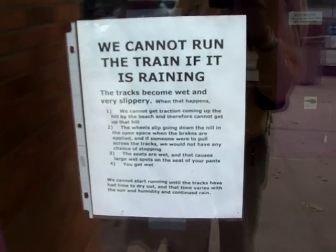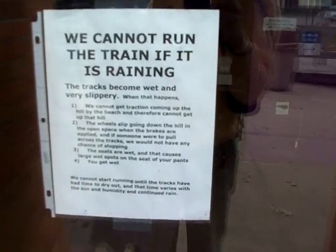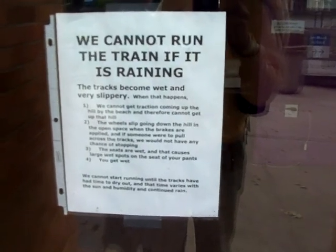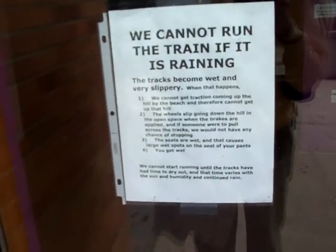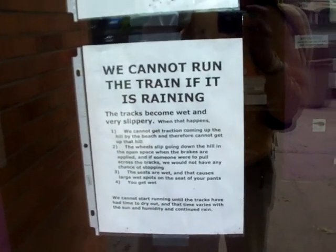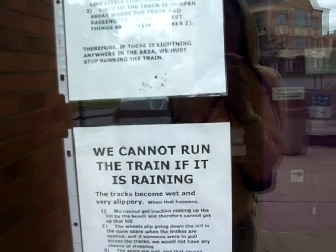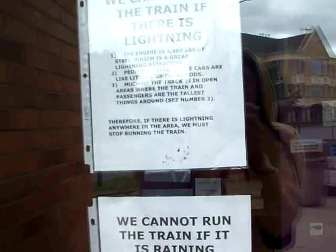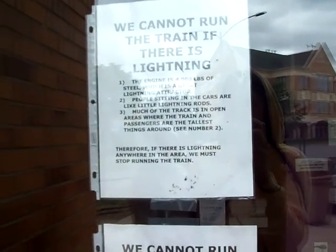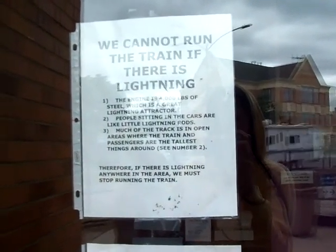It says the wheels slip going down the hill in the open space where the brakes are applied, and if someone were to pull across the tracks they wouldn't have any chance of stopping. The seats get wet and that causes large wet spots on the seats of your pants, and you get wet — they cannot start running until the tracks have had time to dry out. The time varies with the sun, humidity, and continued rain. The train also cannot run if there is lightning. The engine is 4,000 pounds of steel, which is a great lightning attractor, and people sitting in the cars are like little lightning rods.